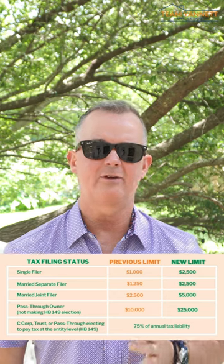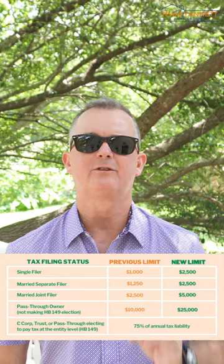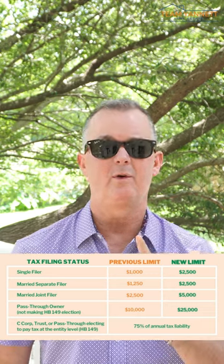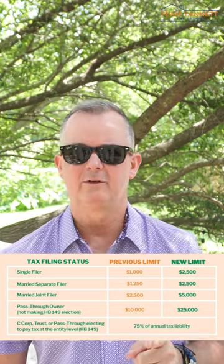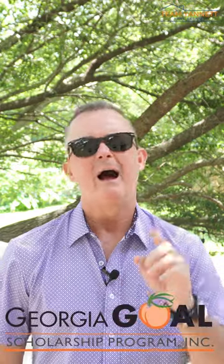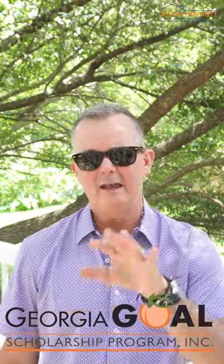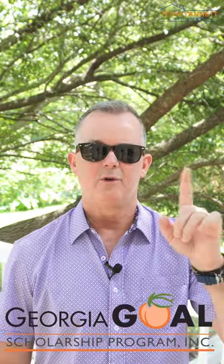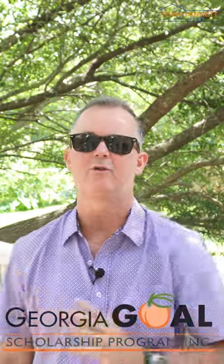There are limits to the tax credit or scholarship that you can give. If you're filing single or married filing separately, it's $2,500. Married filing jointly is $5,000. And the big money comes in when businesses contribute. If you're a small business owner, pay attention — the limits for pass-through businesses like LLCs is $25,000. C-corporations and other types of companies can pay up to 75% of their annual tax liability. This is money you're paying to the state anyway. If you participate in Georgia Goal, you get that money back as a tax credit, channeling those tax dollars to the Georgia Goal Scholarship Program.